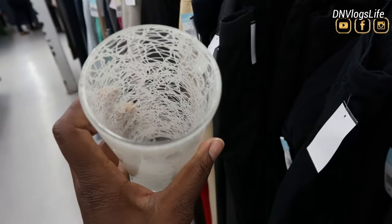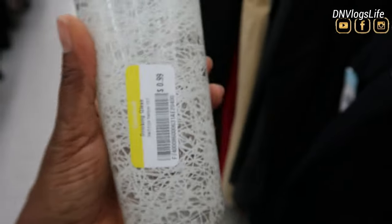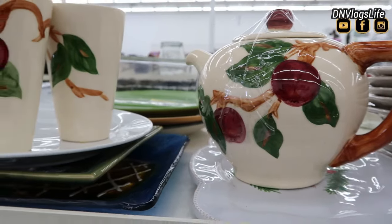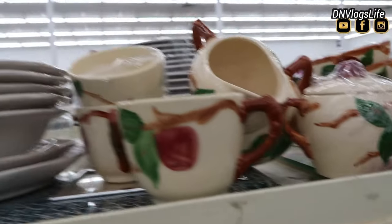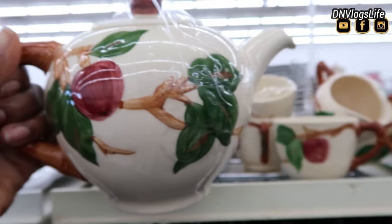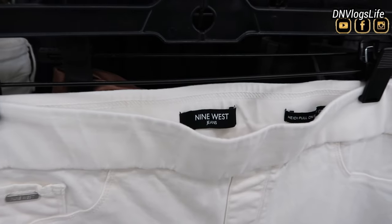They also had tumblers and glass tumblers. This one caught my eye for $0.99 for a drinking cup. And they also had teacups. I love this teacup set — it's just giving me spring, summer, country look. And this one was priced at $4.99. A good steal. If you're trying to create a set, you could just come to your favorite Goodwill.